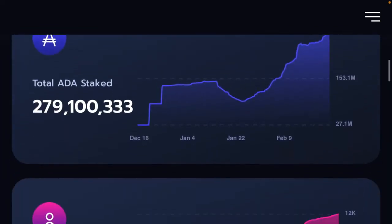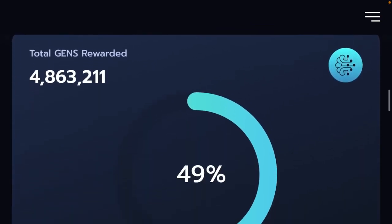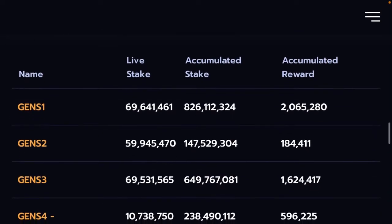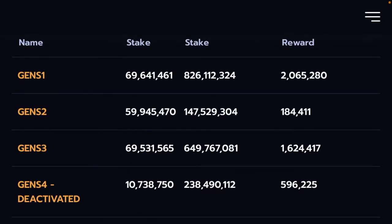They have over 280 million ADA already staked with over 12,000 participants, which is huge. 50% of the rewards have already been given out. So talking about the pools — you have one to four, and they've replaced number four with GENS X. The only difference is that GENS 2 has a 50-50 split: you only get 50% GENS rewards, but you also still get 50% of your ADA staking rewards. Unlike all the other pools where you won't get any ADA staking rewards — you'll just get your GENS rewards.